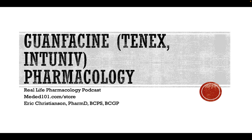The drug of the day today is guanfacine. Brand names of this medication are Tenex and Intuniv. Its mechanism of action is as an alpha 2a receptor agonist, and it primarily works in the central nervous system, where it reduces sympathetic outflow.